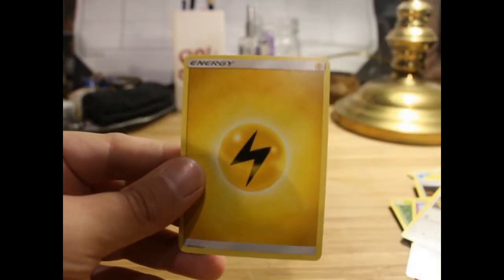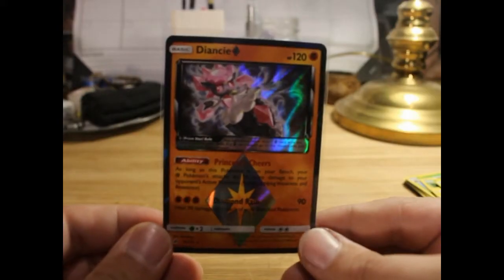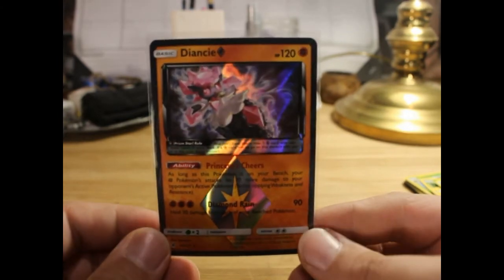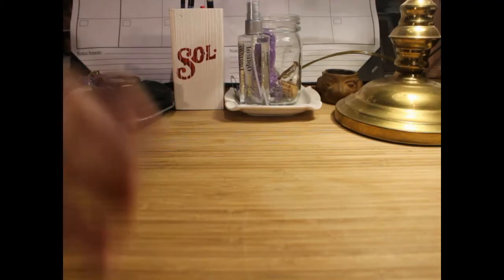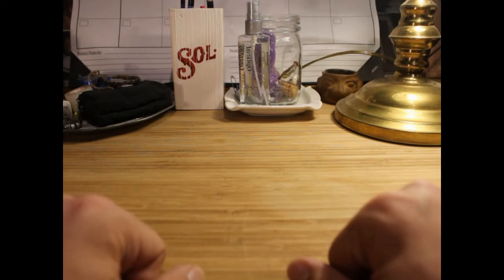Lightning energy on the end. Now it's sleeved — and here's the Diancie Prism card that we got. The only good pull of the video, but oh well. I'm pretty happy with that. Well, that's where we're gonna leave it off for today guys, thanks for tuning in.